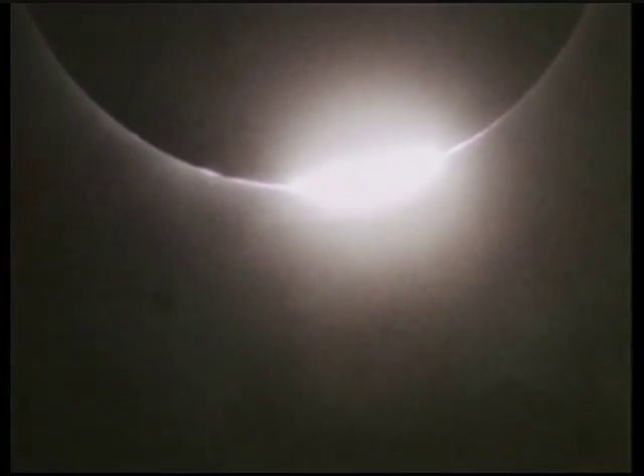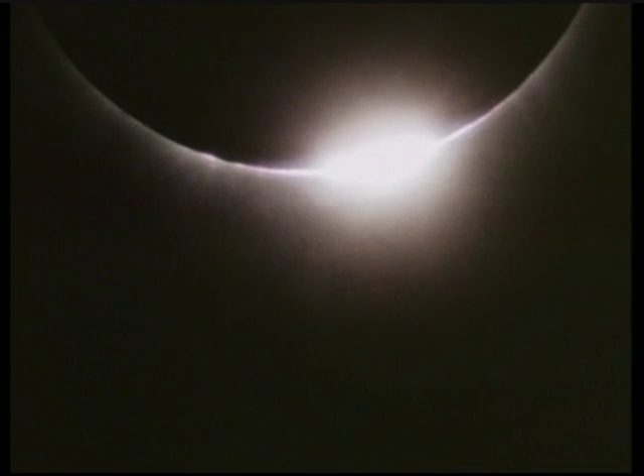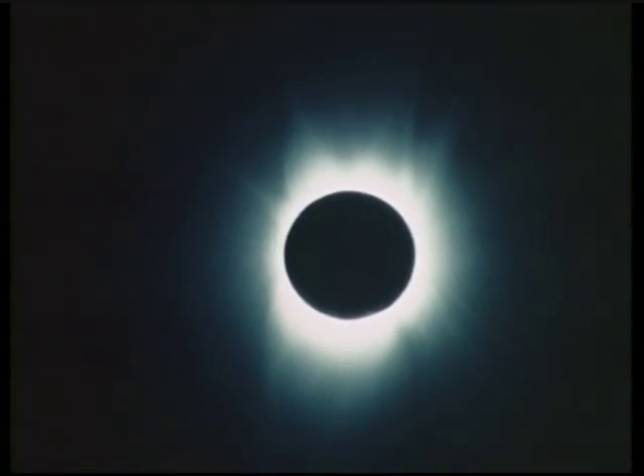10 seconds. Nine. Eight. Seven. Six. Five. Four. Three. Bailey's beads — Totality! Fifteen seconds in. Right on. Keep the race.